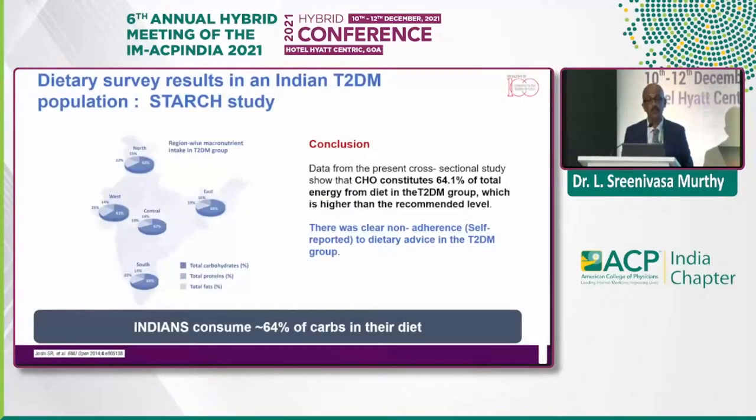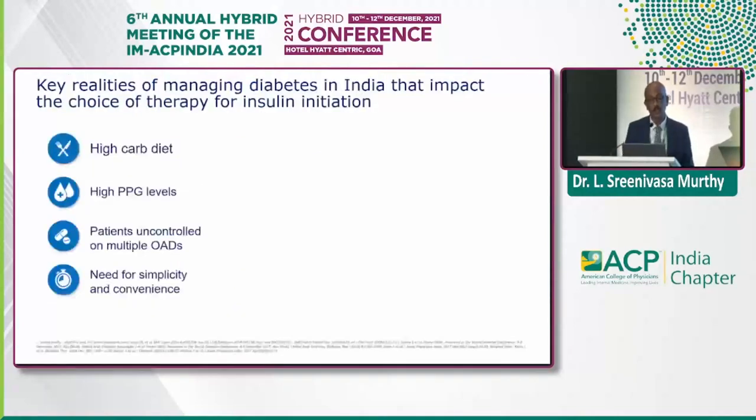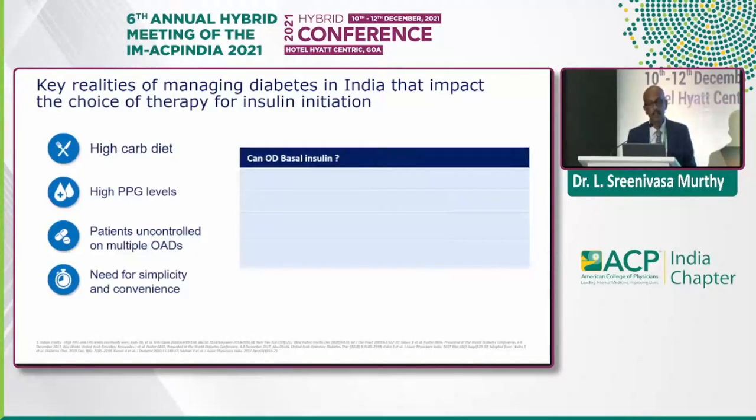A 2014 study has clearly shown across India that carbohydrate consumption is more than 60%. That's the first take-home message. There is clear non-adherence to dietary advice by diabetic patients — this is one of the biggest problems we encounter. The key reality in our country is we have high carbs, high PPG levels, and uncontrolled patients visiting with multiple OADs, and we need a simple and convenient treatment.